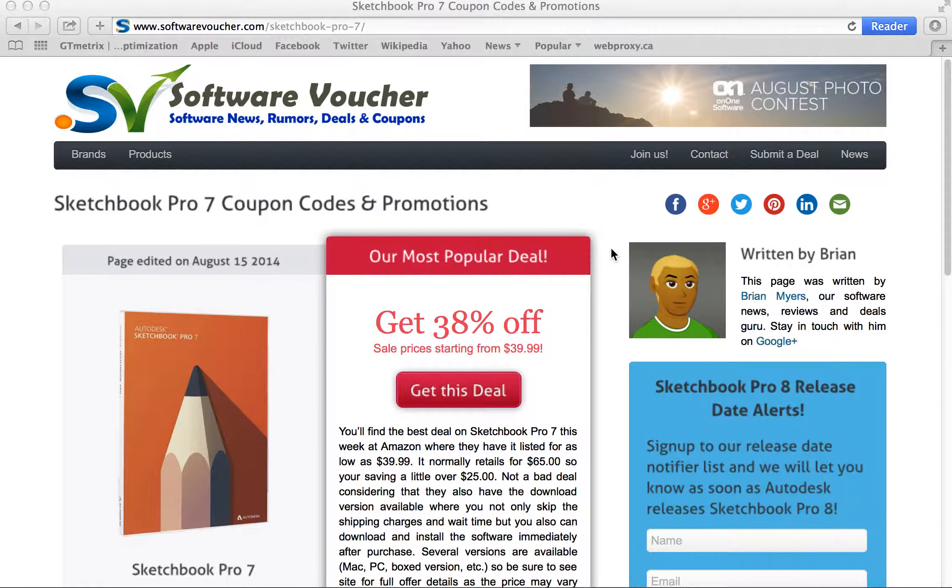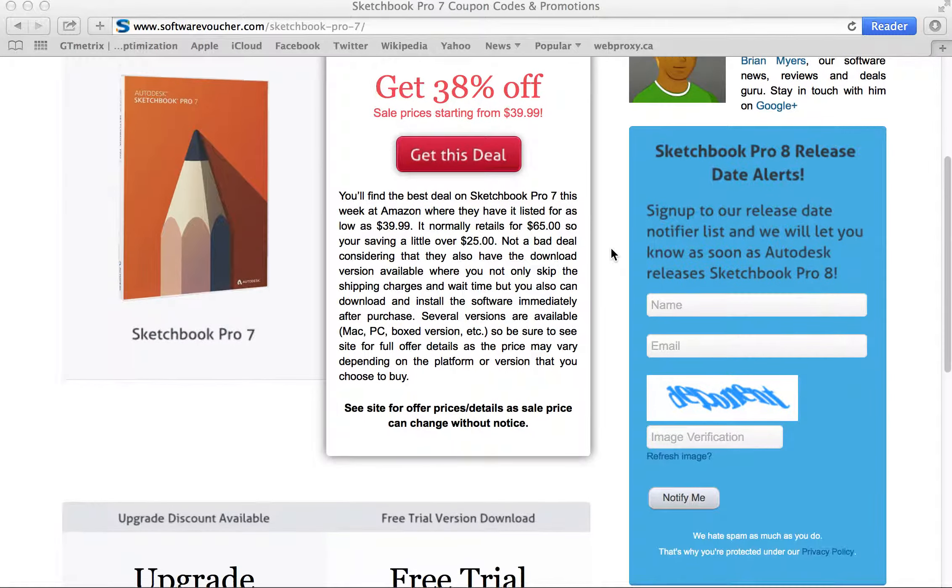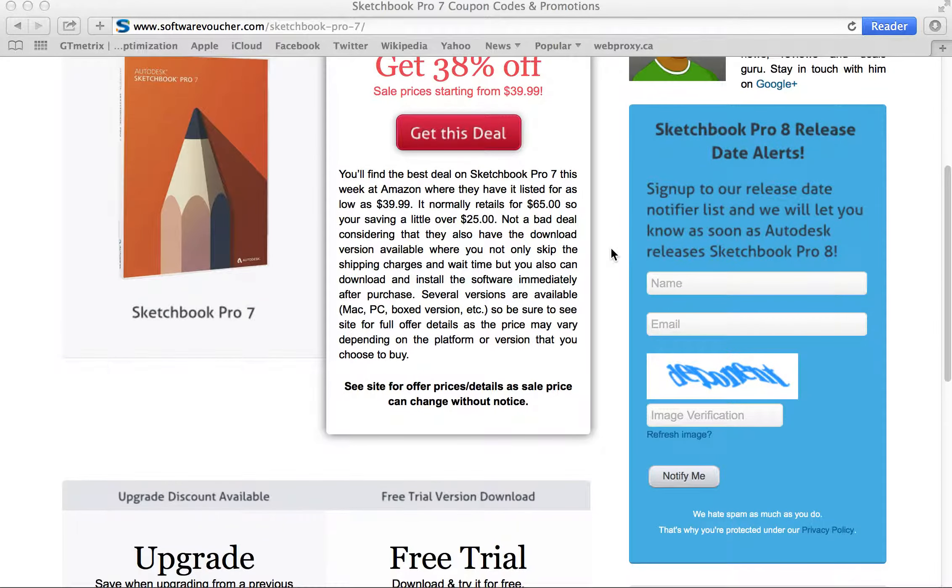Hey, it's Eric here from SoftwareVoucher.com. If you're looking to save on your next purchase from Autodesk, then you've come to the right place. Here at Software Voucher, we specialize in tracking the latest coupon codes and promotions exclusively on software. That's all we do here.